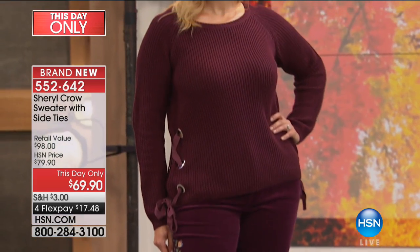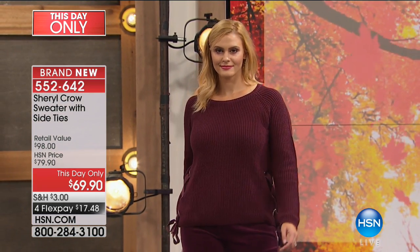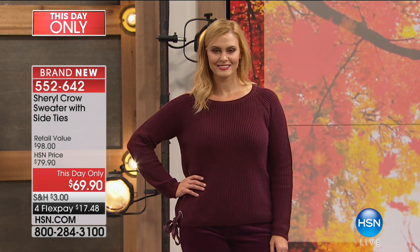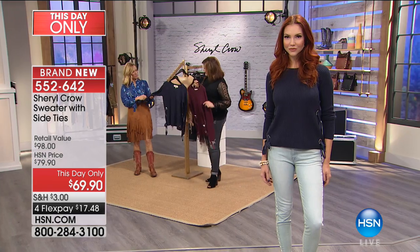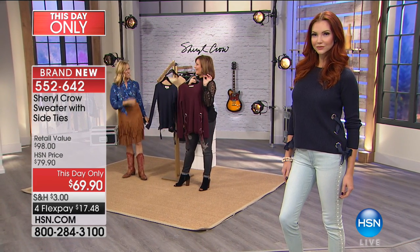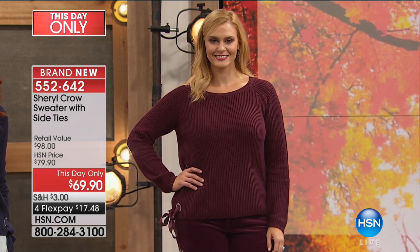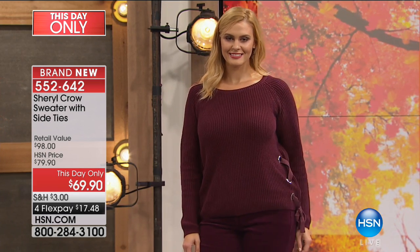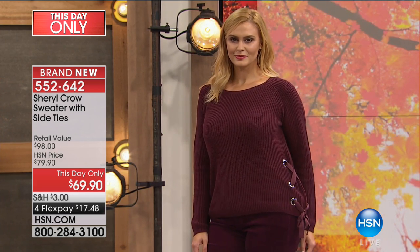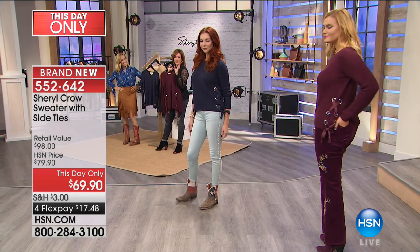As we start getting older we feel more sensitive — I don't want anything scratchy, and I don't want to be hot because we go through our personal summers. This actually feels like a spring sweater but is heavy enough to wear during the winter. Love it with the stovepipe look — look at the way Brittany is wearing it. The wine tone-on-tone look is so flattering with the wine colored corduroys.